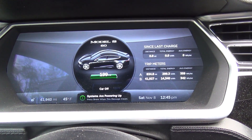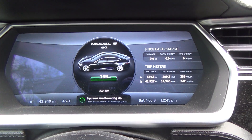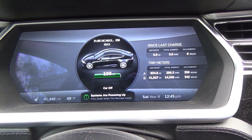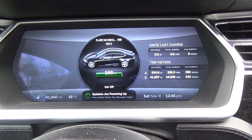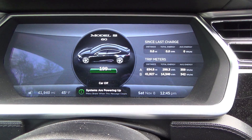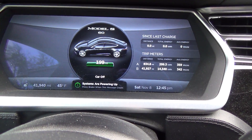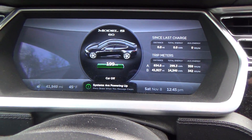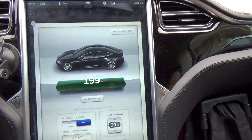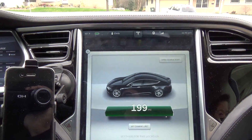This is my 42,000 mile range update — that would be 8,000 miles on my new battery pack. The current rated mileage on the display shows 199, however according to the iPhone app it was actually 200 rated miles at time of completion. I have actually been getting 202; it seems to have gone back up and stabilized a bit at 202.